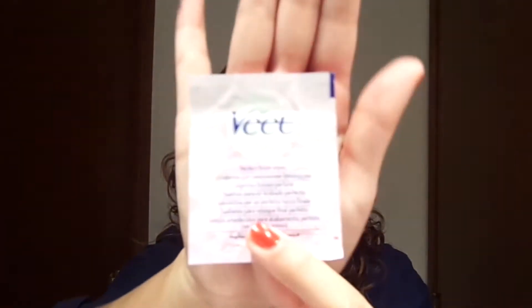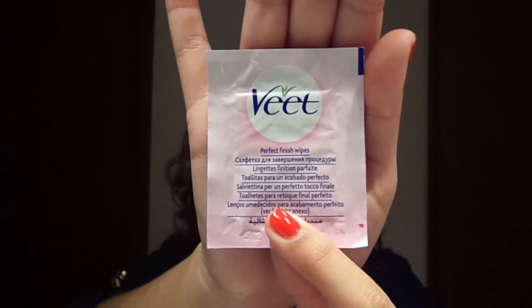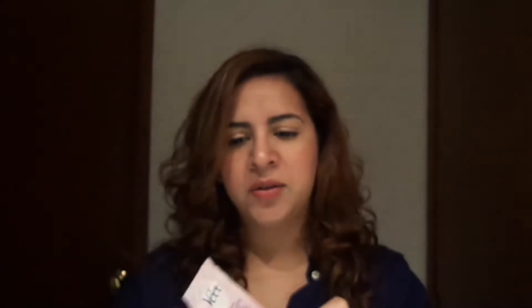These are the Vite facial wax strips — it's in Spanish. I really like them. It's what I use sometimes on eyebrows, the upper lip, and that kind of stuff — hair that we don't want. Something I do want to point out is that they come with these Perfect Finish Wipes, just wipes saturated in some oils and fragrance. I would not recommend using these because they're highly fragranced, and if you have sensitive skin, these might not be good for you.